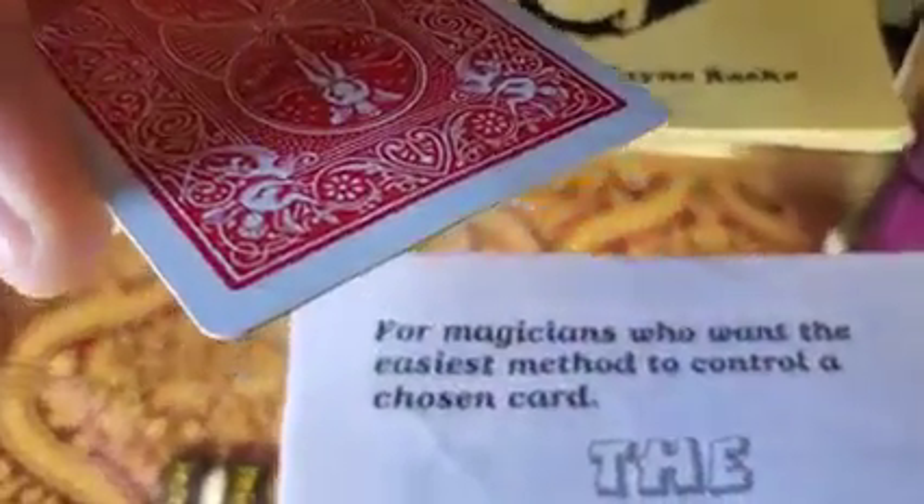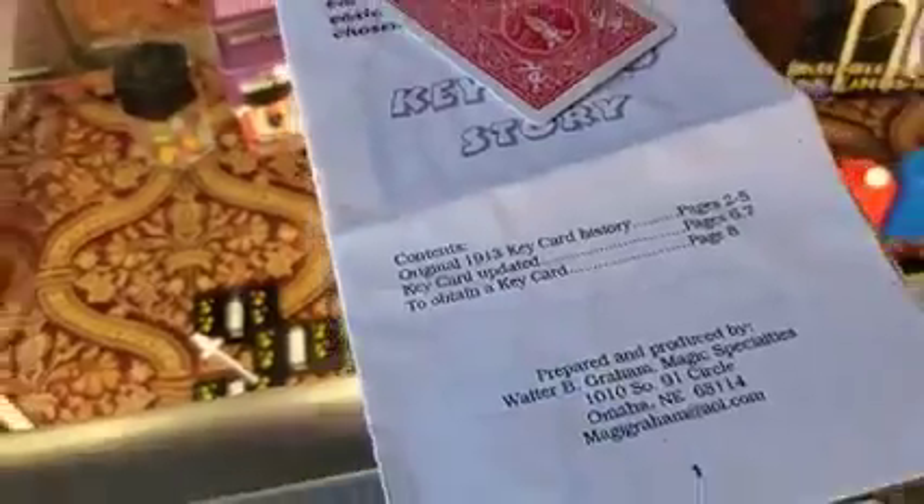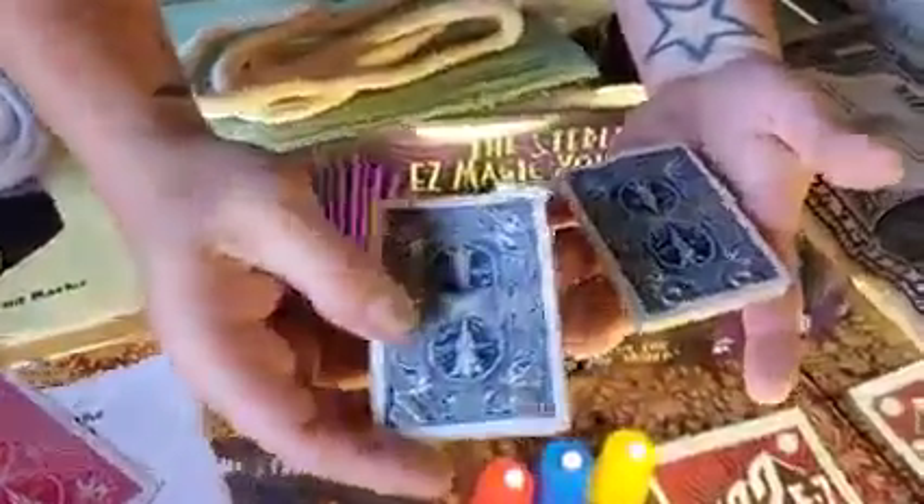The Key Card Story — it comes with your instructions and a nice gimmick key card. It's seven-fifty. It's a really nice gimmick key card and there are all kinds of different things you can do with key cards.